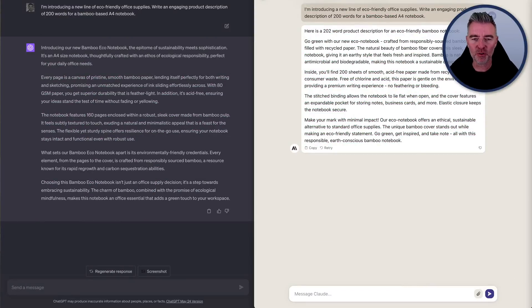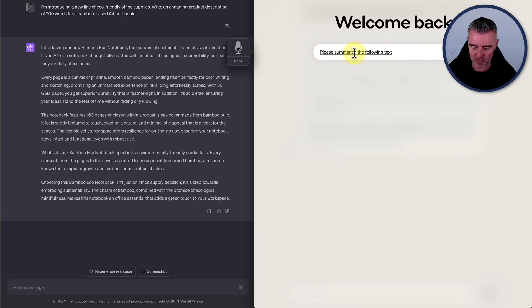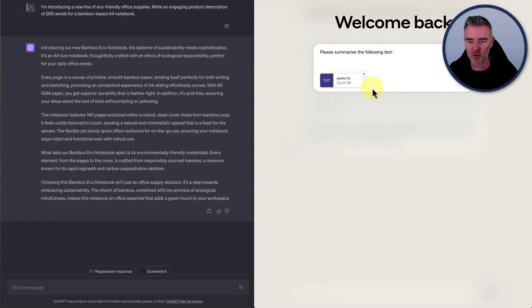Now let's talk about the benefits of Claude over GPT-4. The first is that it can take in a ton of text. I'm going to grab a big transcript, start a new message with Claude, and say 'please summarize the following text.' I'll paste in a massive amount of text — and interestingly, it's pasted it in as a text document. Very clever.